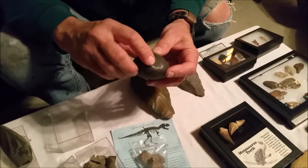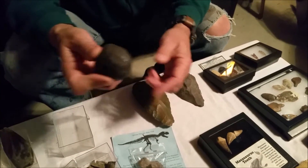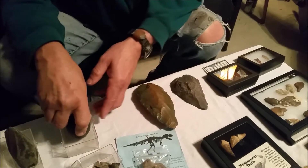It looks like it definitely looks ergonomic. With stone tools and stuff, that would come over time. It kind of fits in your hand like that.